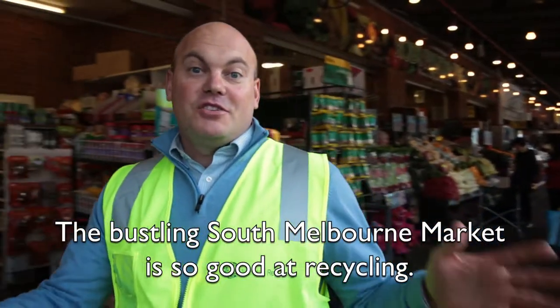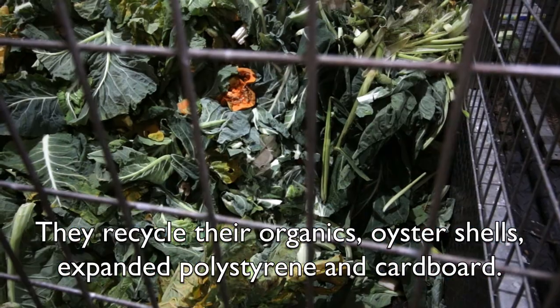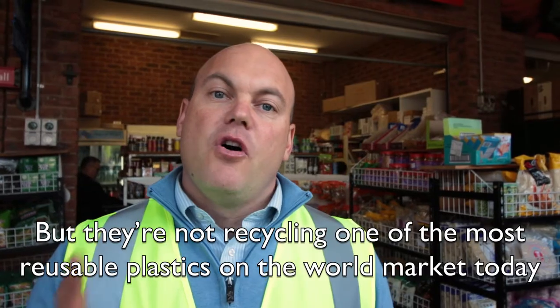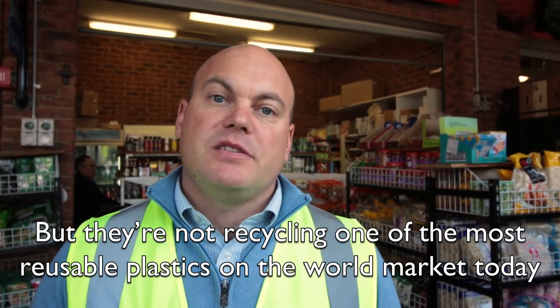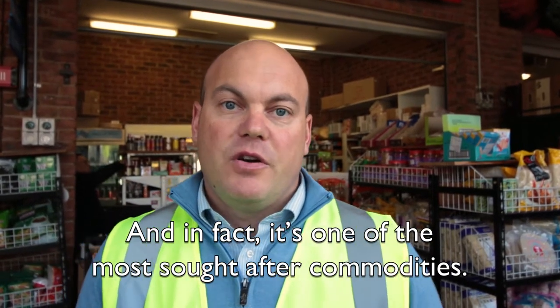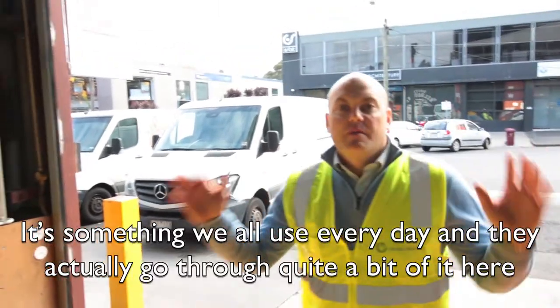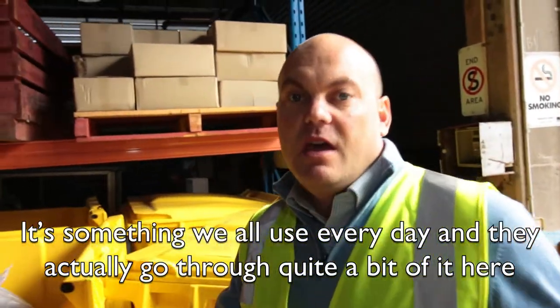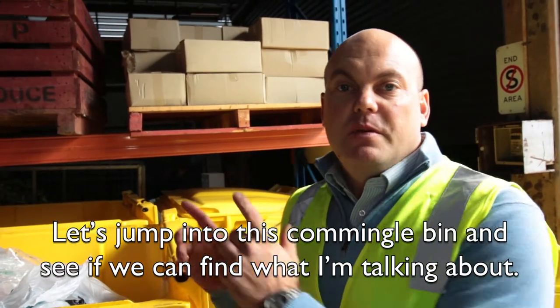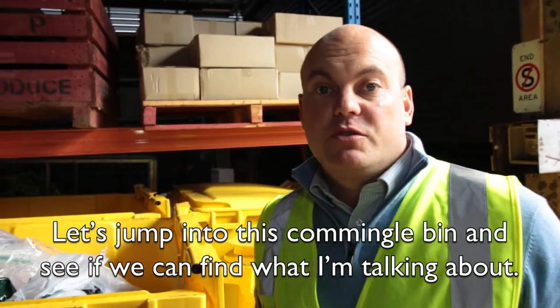The bustling South Melbourne Market is great at recycling — they recycle their organics, oyster shells, expanded polystyrene and cardboard. But they're not recycling one of the most reusable plastics on the world market today, and in fact it's one of the most sought-after commodities. It's something we all use every day and go through quite a bit of here, and we have customers right now that can use it. Let's jump into this commingle bin and see if we can find what I'm talking about.